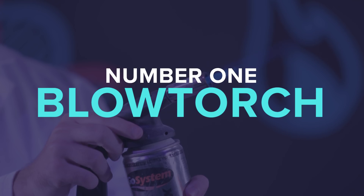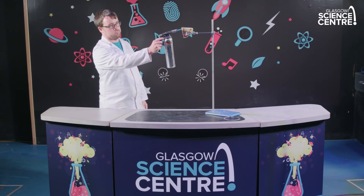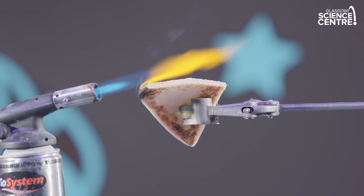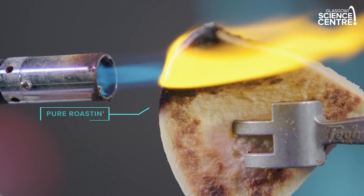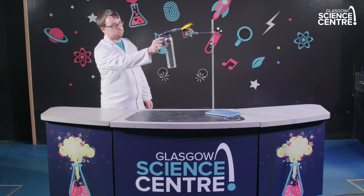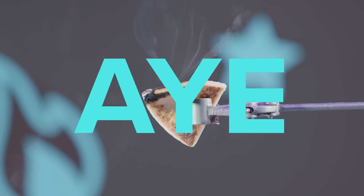Number one: blowtorch. The flame for this blowtorch is about 1500 degrees. You can see just how hot it is with the blue flame coming out of there. It's the same temperature as if this tatty scone was to re-enter Earth's atmosphere from outer space. Can you cook a tatty scone with a blowtorch? Aye.